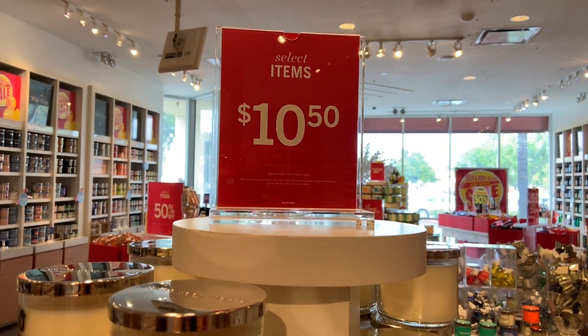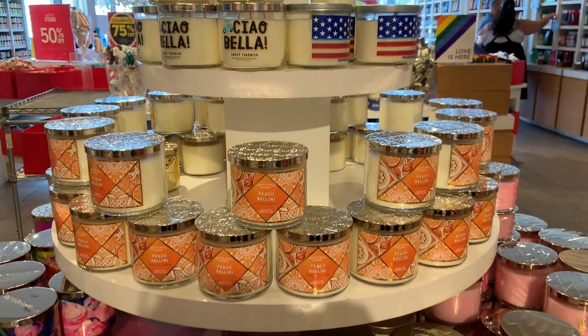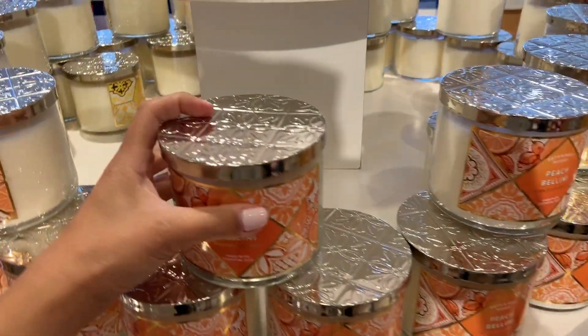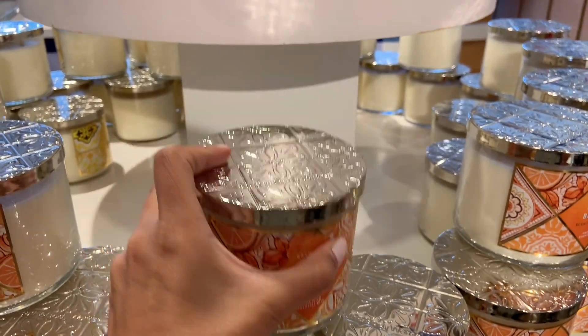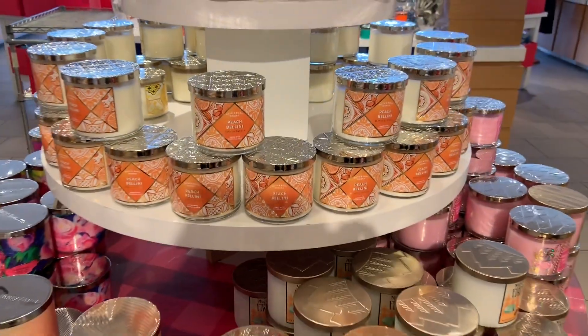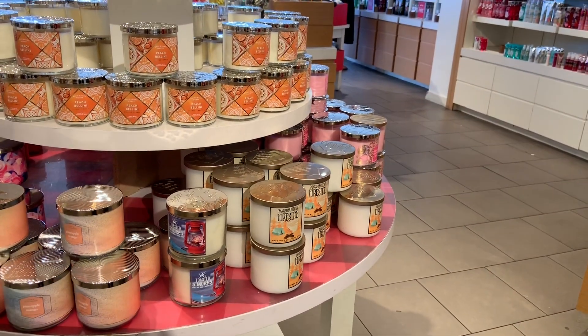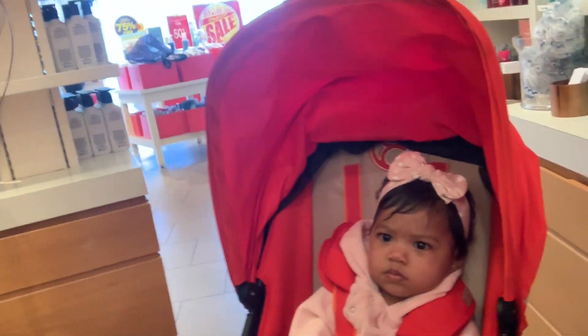These candles are so good — they're huge and they're usually way more. Let me see what it usually is, but they're on sale: $24.50. Sorry, there are a lot of babies in here right now and it's really busy so it's loud. So $10.50 — you probably can't even hear us, it's really loud in here, but here we are shopping. Say hi, Lucy!